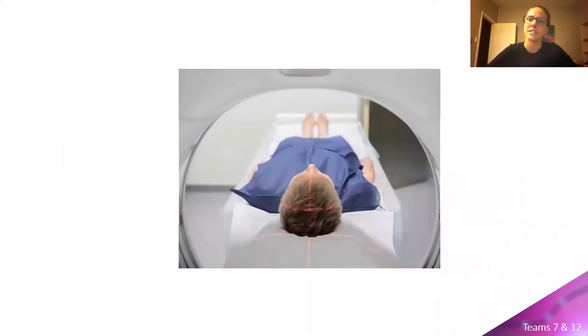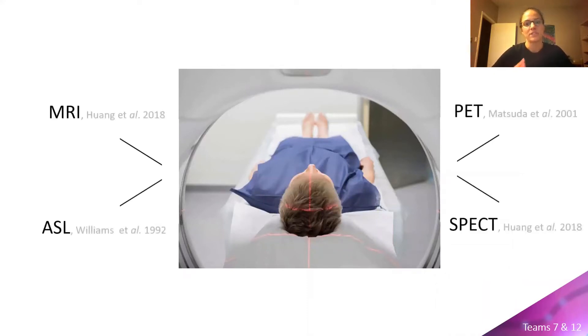Yet the prevailing body of research has been completed in a supine position, when the brain and the heart are within the same horizontal plane. We see this in studies mostly with brain scanners — studies looking at SPECT, PET, MRI, and ASL.